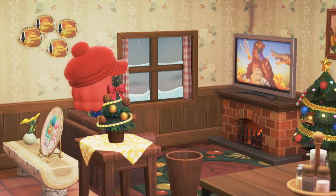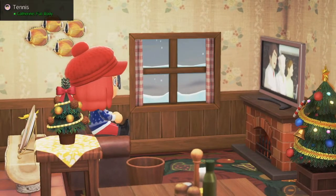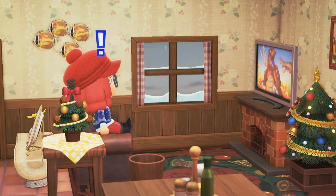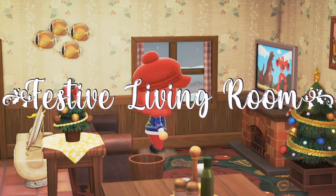Hi friends, it's just Leanne here. I hope you're okay today. I know this video is a little bit different from what I normally do on my channel, but I've been invited by the wonderful Holly Kato and Charlotte to be in this month's Design Core with the theme of festive living room.